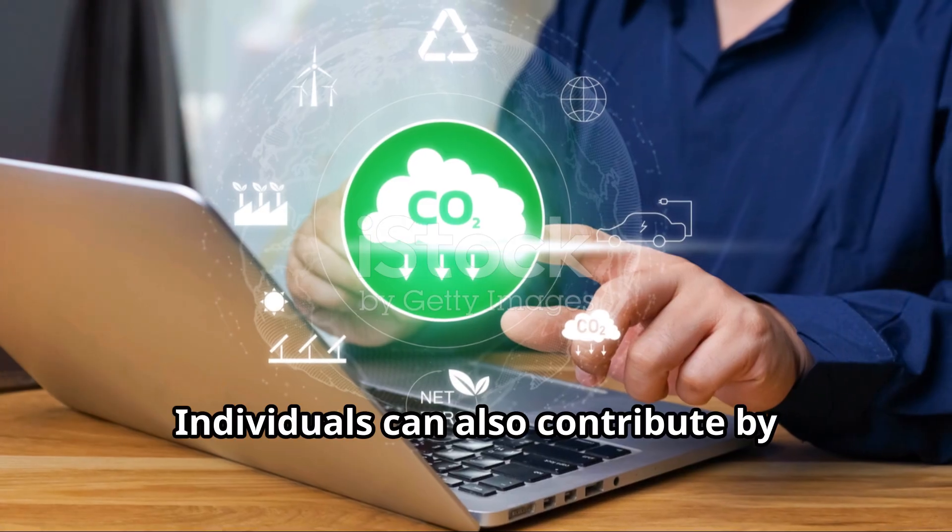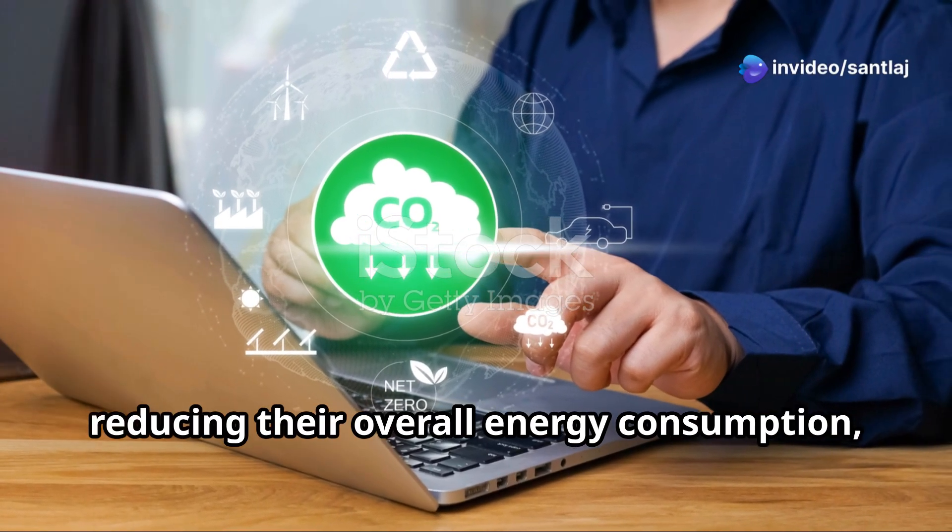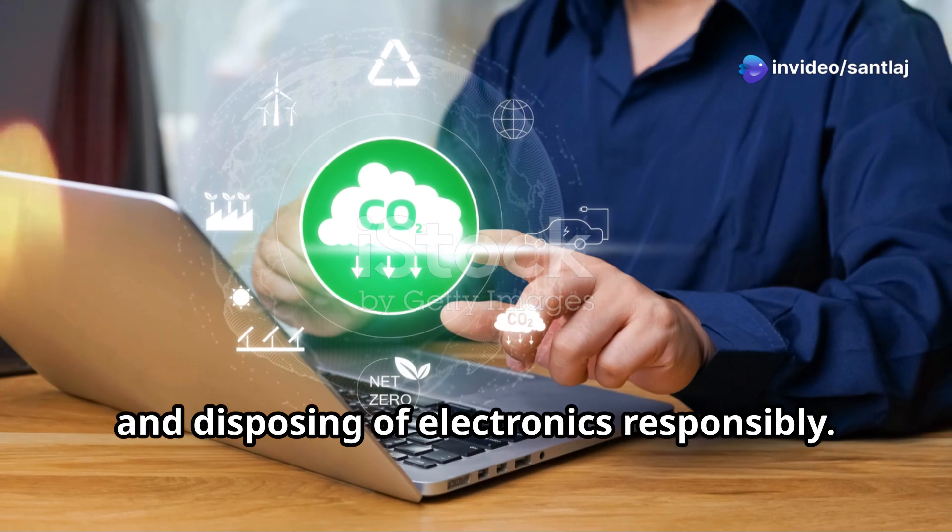Individuals can also contribute by choosing energy efficient devices, reducing their overall energy consumption, and disposing of electronics responsibly.